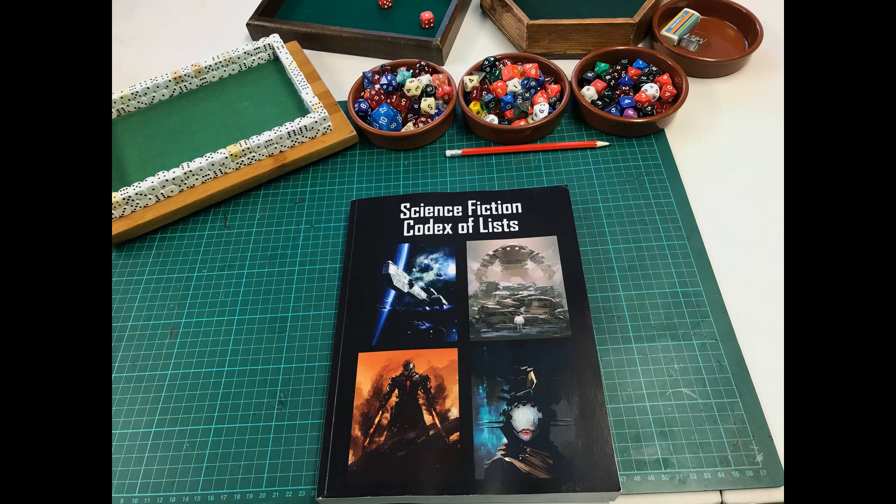Welcome to this solo RPG video where I'd like to talk about the Science Fiction Codex of Lists. It's a book by James Cato and it's not specifically for solo RPGs, although as you will see it is very useful for the soloist. It's designed for campaign group use as well, but it covers everything you need table-wise in the science fiction department.